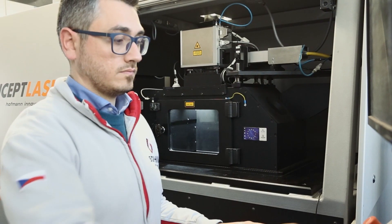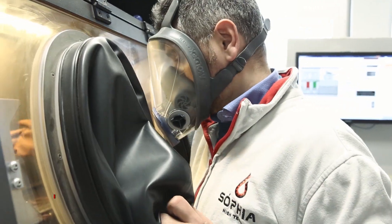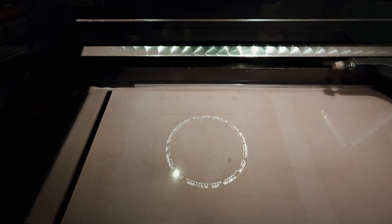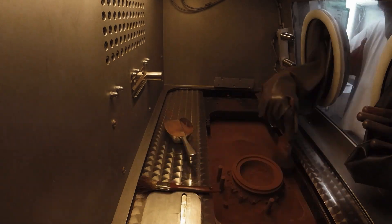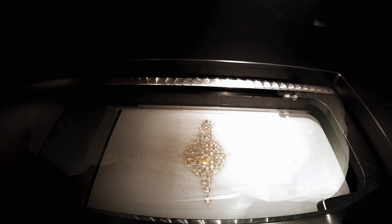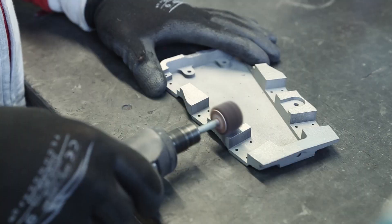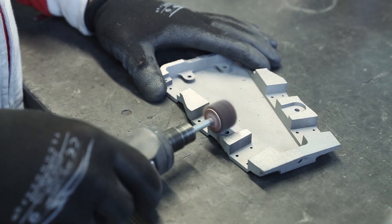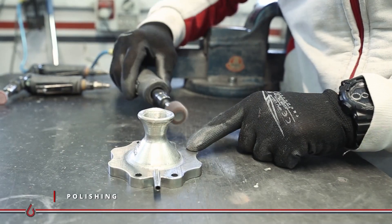Sofia uses the additive manufacturing process to realize complex shaped parts. Powder bed technology uses a laser to sequentially melt layers of metal powders in an inert atmosphere. Our engineers define the most suitable parameters to guarantee high performance components for each metal powder. All manufactured components undergo a cleaning and polishing cycle carried out by our qualified operators.